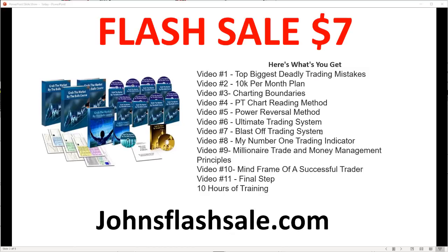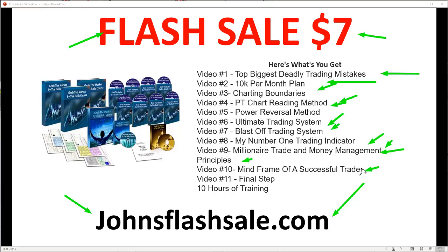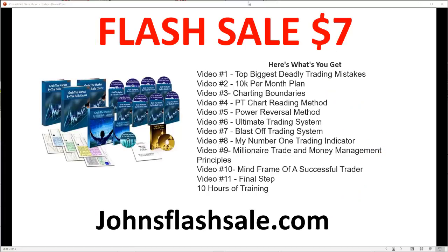If you haven't done so yet, go to johnsflashsale.com. For just seven dollars you get all this down-home country goodness when it comes to your trading. If you're struggling with trading right now, you need this — it will give you the right foundations, chart-winning strategies, trading systems, and more. Just seven dollars, go get it right now.